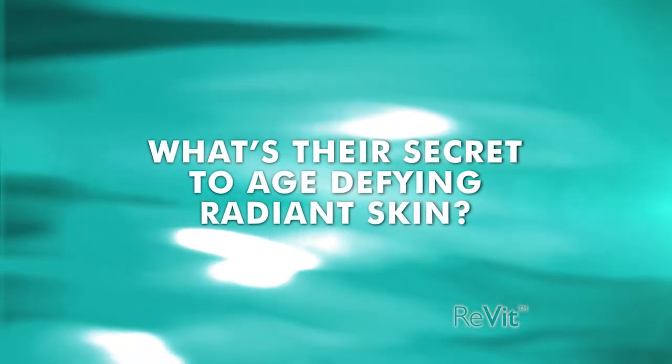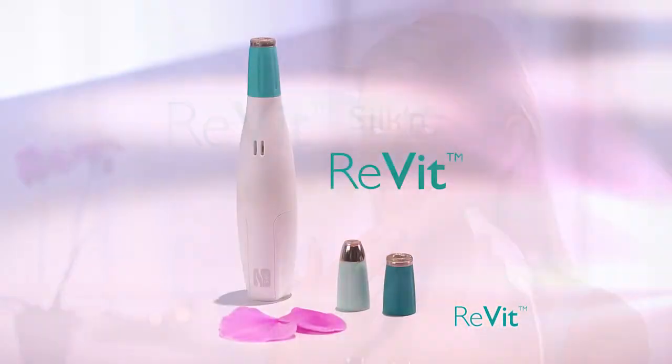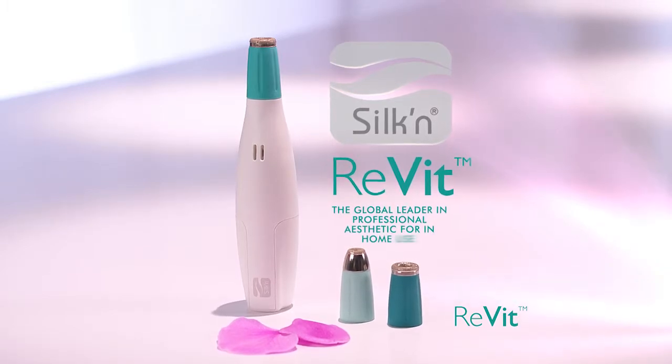What's their secret to age-defying, radiant skin? Introducing Revit, a revolutionary microdermabrasion skin therapy system created by Silken, the global leader in professional aesthetic for in-home use.